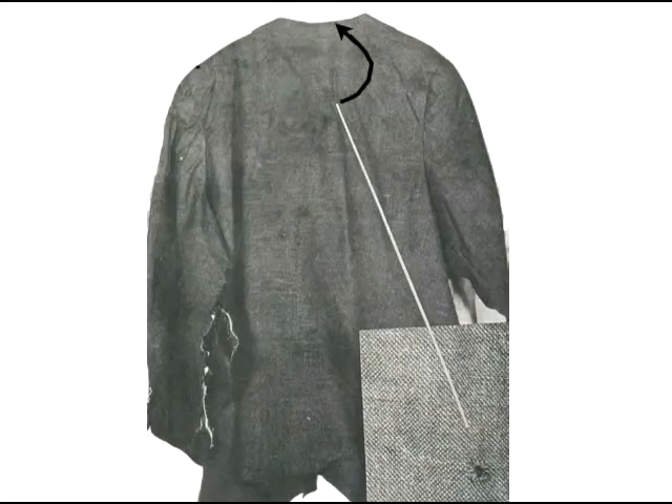Of course, it's ludicrous to think that the entry point was displaced all the way up to the neckline. But if the bullet entered where the doctors and the photos tell us it did, then the bunching we see resulted in the hole being displaced by almost three inches. Doesn't that make a lot more sense?